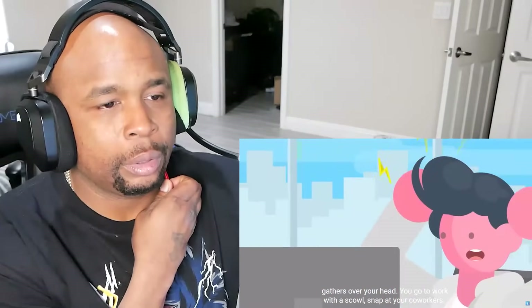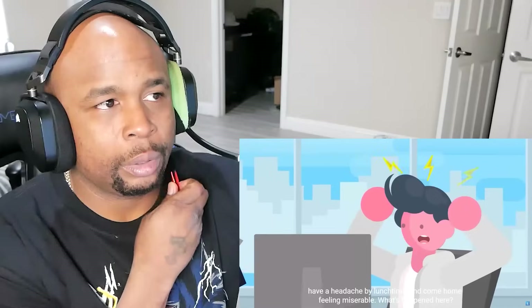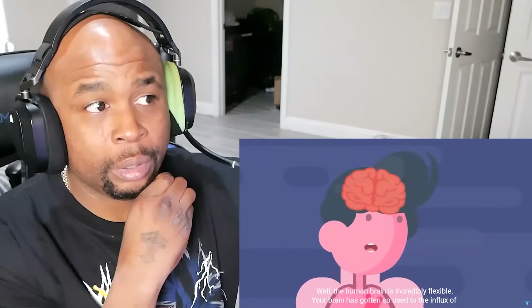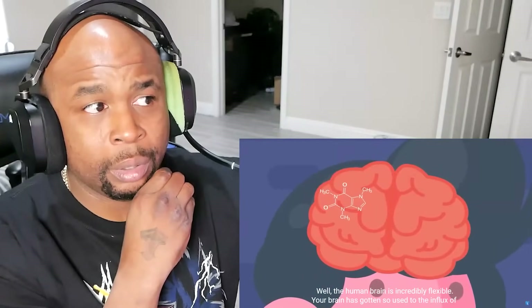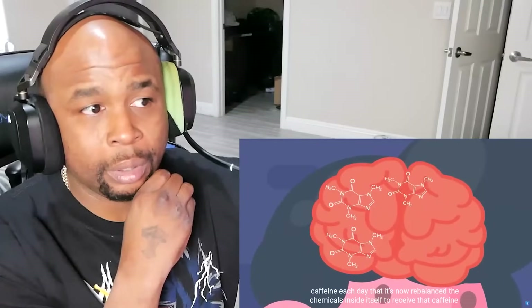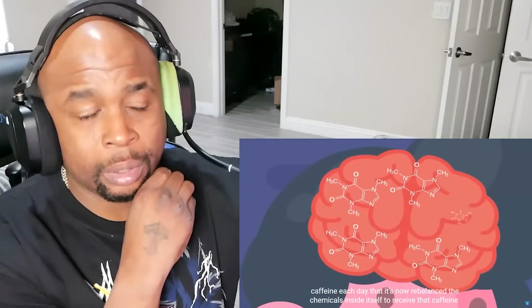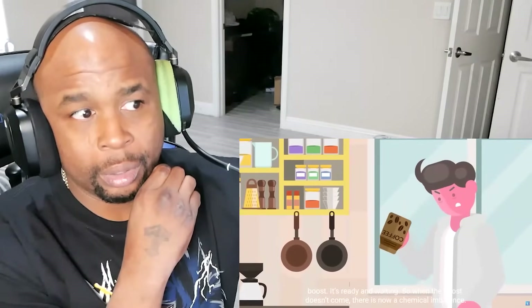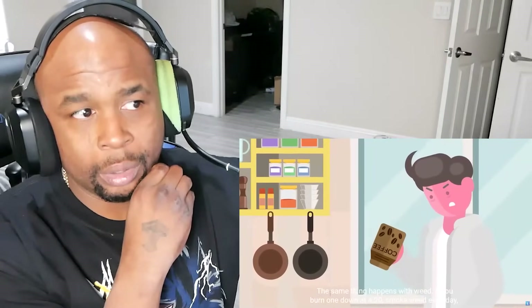You go to work with a scowl, snap at your co-workers, have a headache by lunchtime, and come home feeling miserable. What's happened here? Well, the human brain is incredibly flexible. Your brain has gotten so used to the influx of caffeine each day that it's now rebalanced the chemicals inside itself to receive that caffeine boost — it's ready and it's waiting. So when the boost doesn't come, there's now a chemical imbalance. The same thing happens with weed.